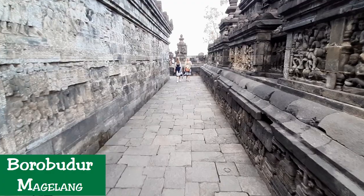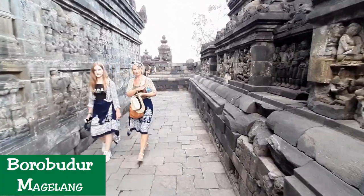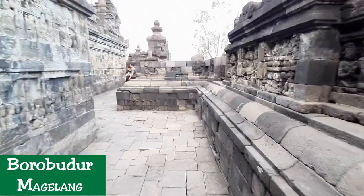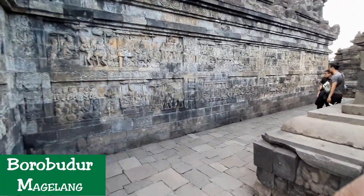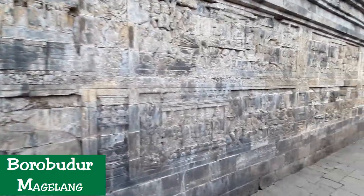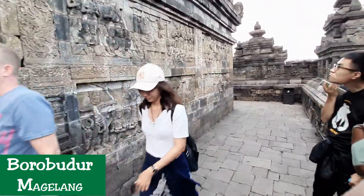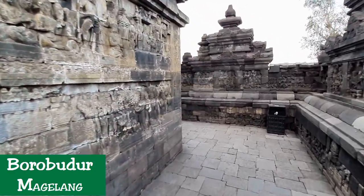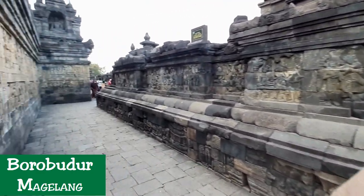The reliefs are distributed at the Hidden Foot and the five square platforms. The narrative panels, which tell the story of Sudhana and Manohara, are grouped into 11 series that encircle the monument, with a total length of 3,000 metres. The Hidden Foot contains the first series with 160 narrative panels, and the remaining 10 series are distributed throughout walls and balustrades in four galleries, starting from the eastern entrance stairway to the left.